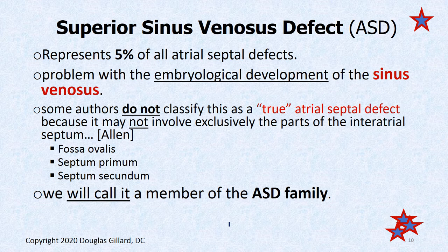The superior sinus venosus defect accounts for about 5%, so it's more rare. This is a problem with the embryological development of the sinus venosus. Some authors don't like to classify this as a true atrial septal defect because it involves the superior vena cava or the pulmonary veins — technically away from the atrial septum. But our board book does classify venous sinus defects as part of the ASD family.